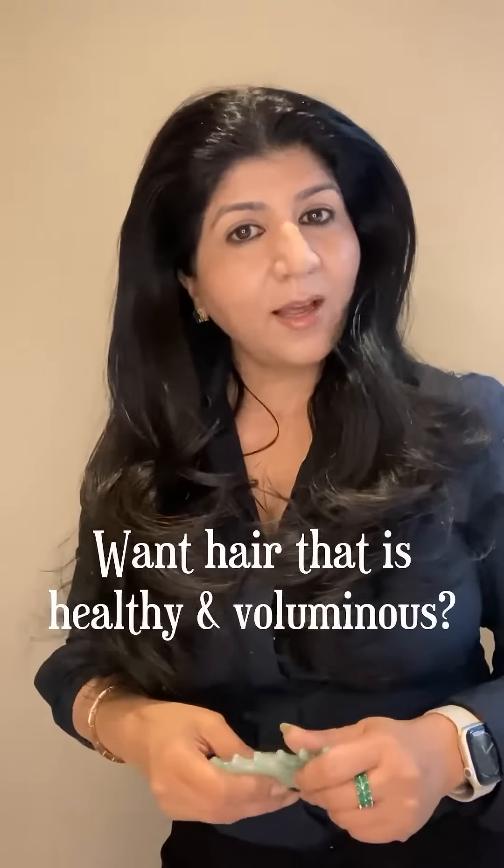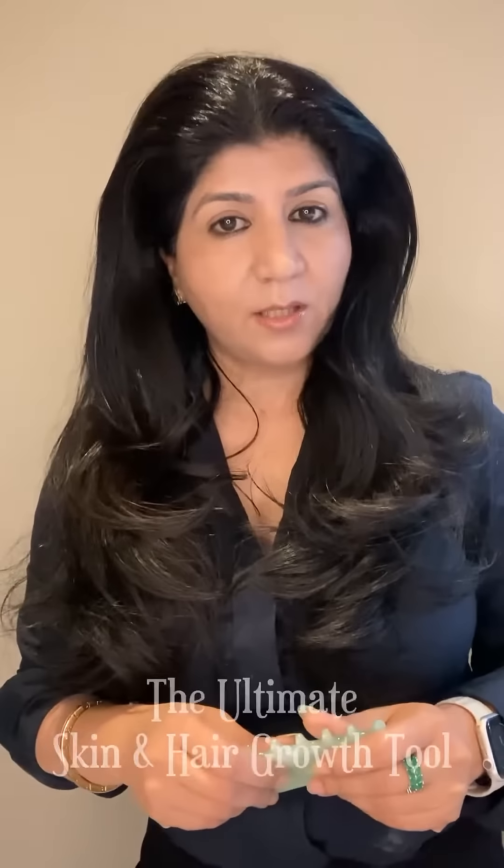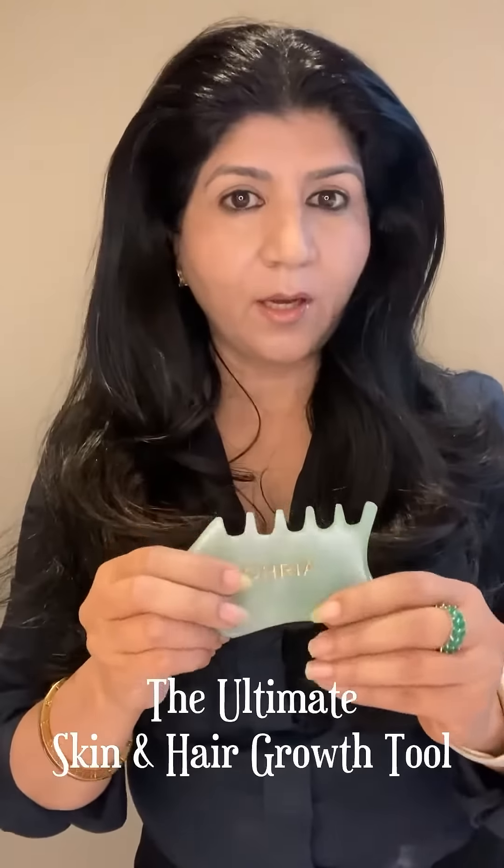Is hair thinning your concern and you're looking at growing new hair and having voluminous healthy hair? Then you must stimulate your follicles for new growth. I'm using a massage tool by Ohria Ayurveda, which is the skin and hair growth tool.